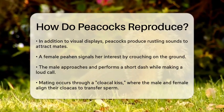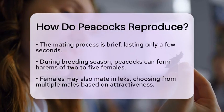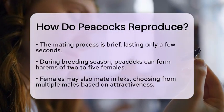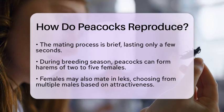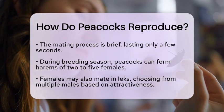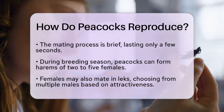During the breeding season, peacocks often form harems, which can consist of 2 to 5 females. This social structure allows the male to mate with multiple females, increasing his chances of reproductive success. On the other hand, females may choose to mate in leks, where they can select from several males based on their attractiveness.